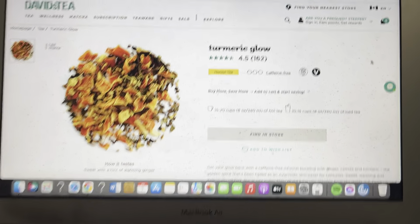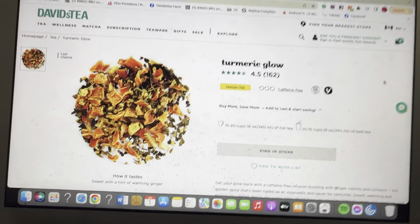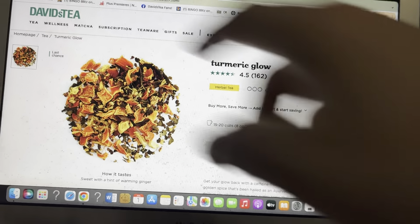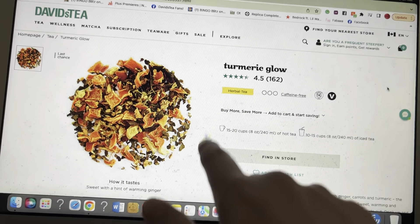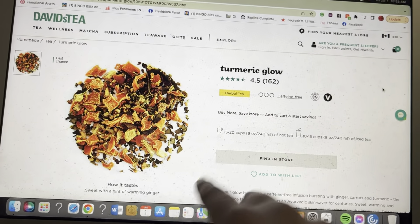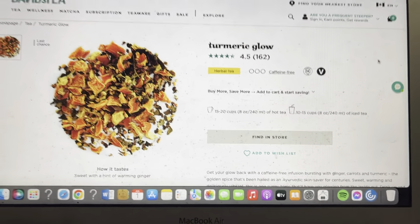So today we are going to be reviewing Turmeric Glow. Also, do not judge me — this screen is absolutely disgusting, but it does have a protector. I just have not changed the protector. I really have to clean this off, it's really bad. But the actual screen is protected, so don't worry. I just really gotta do a little clean.